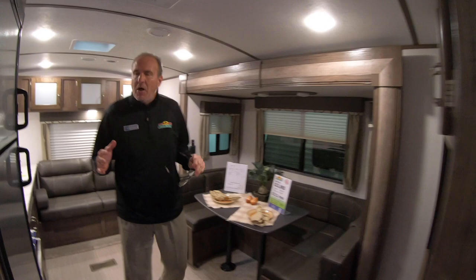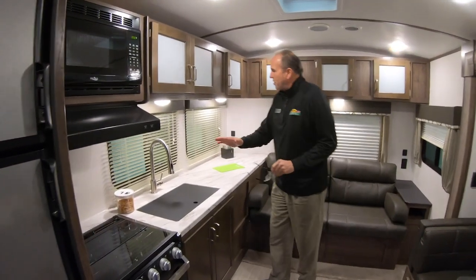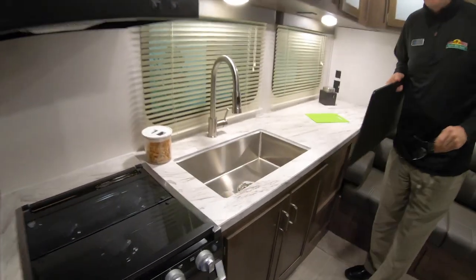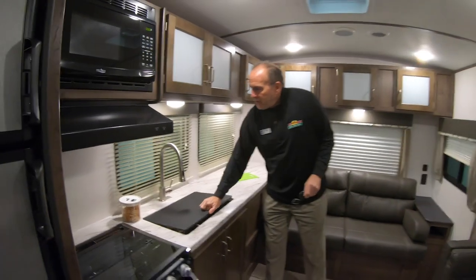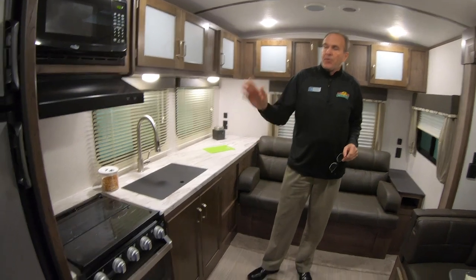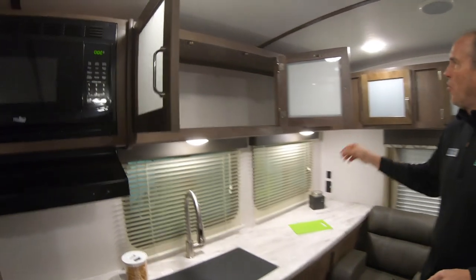As you can see, for a smaller trailer it's got a spacious floor plan. Everybody loves this huge countertop. You have a sprayer faucet and the nice big plantation — country sink, whatever you want to call it. It does come with the sink cover. It has the new Furion three-burner range and stove. And the nice thing about this — tons of storage.